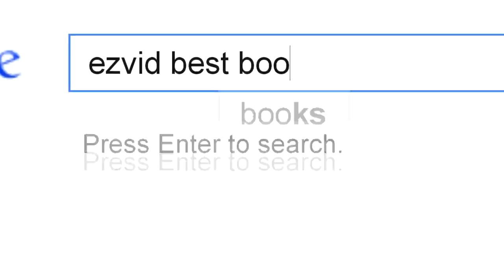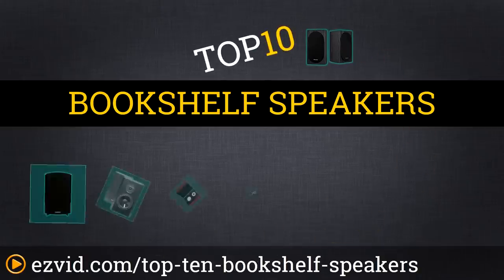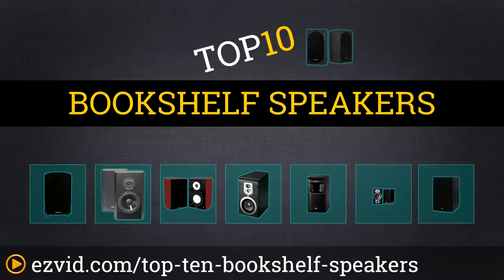The Top 10 Bookshelf Speakers. We've done the research and ranked the top 10 bookshelf speakers by performance, design, and value. Let's get started with the list.